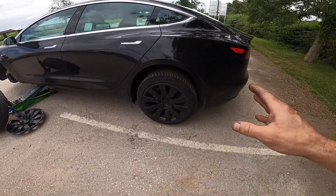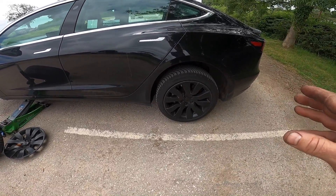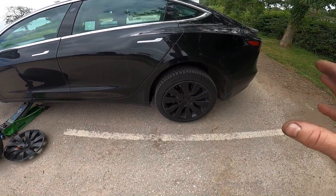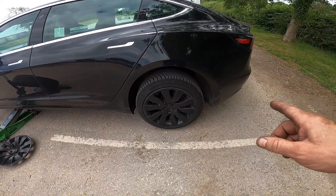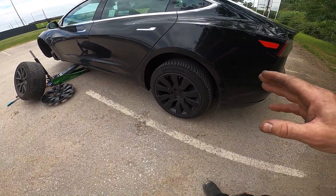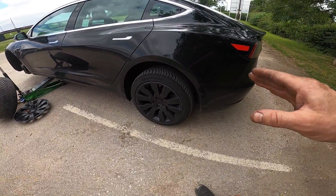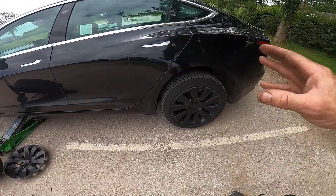He was doing a lot of city driving in the early days and was going through tyres every 23,000–24,000 miles. He's running Cross Climates. However, his work has changed — he's doing a lot more long journeys now, a lot to the South coast, and he said he's now getting well over 30,000 miles out of them. I think that's just the use case.